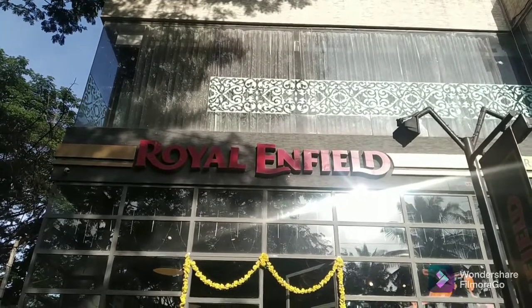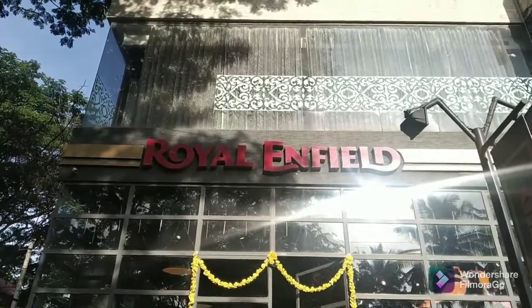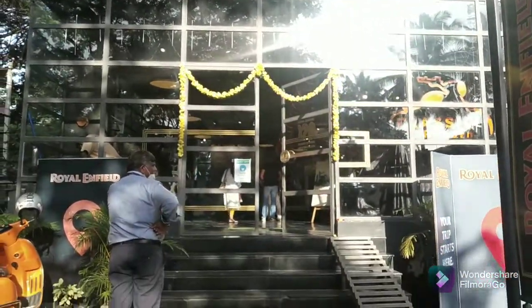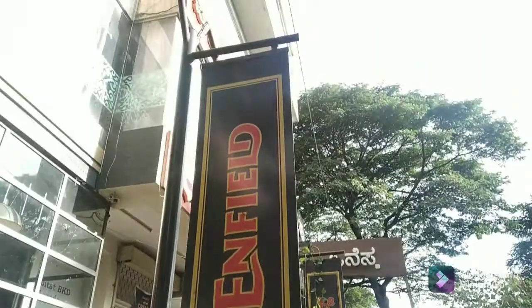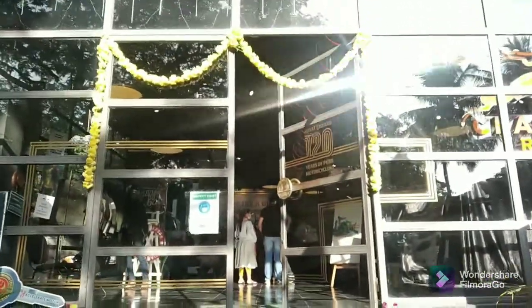Hey, hi! Good evening, welcome to Mototech Tattwa. Yes, you guessed it right — I'm here at the Royal Enfield showroom just to give you a glimpse of the all-new gen Classic 350. The Classic 350 was launched way back in 2010, and Royal Enfield had not given any major update till date to its classic fleet.